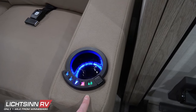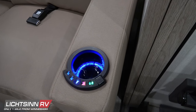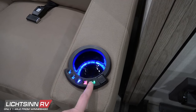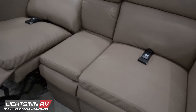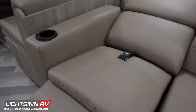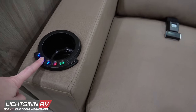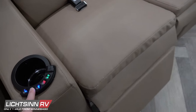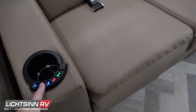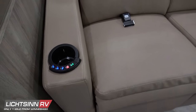Each of the front seats is powered. They swivel — the driver's seat being a Versa swivel seat so you don't have to adjust the steering wheel to swivel. Both include dual-position armrests, fixed lumbar support, and multi-adjustable slide and recline settings. Each has been upgraded to powered six-way power assist, and the passenger seat includes a footrest.